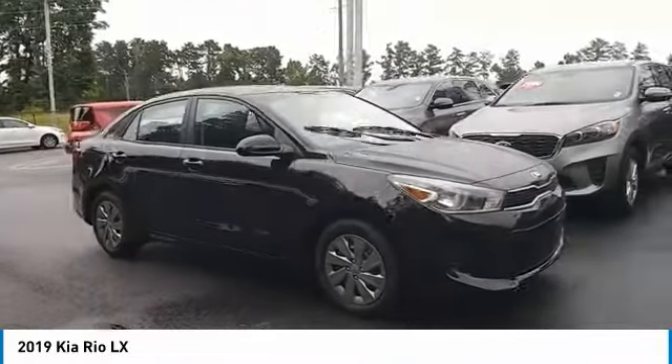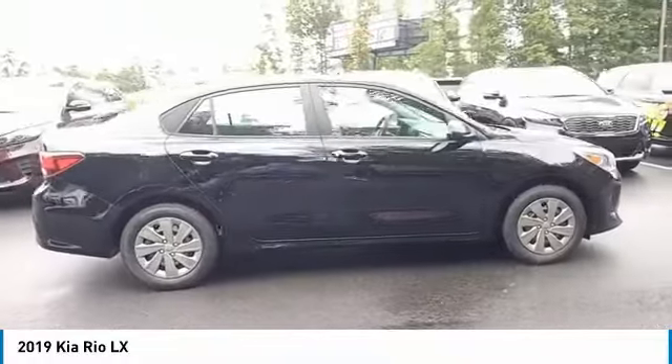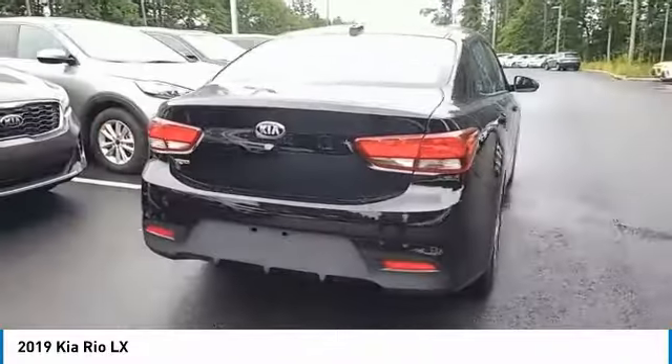We are pleased to show you the 2019 Rio. The Rio delivers sprightly performance, great fuel economy, and agile handling, all in a stylish package.